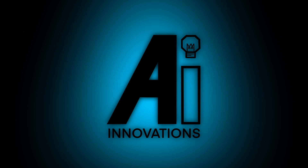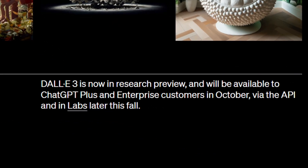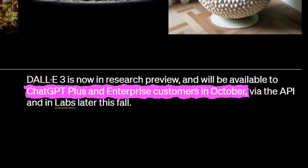We'll cover them in chronological order. First, DALL-E is finally coming to ChatGPT Plus in October. This was a long time coming, and oh boy was it worth the wait. Not only is it integrating with ChatGPT, it's going to be released as a whole new model called DALL-E 3. Let's break down what they've told us about it in their blog post.